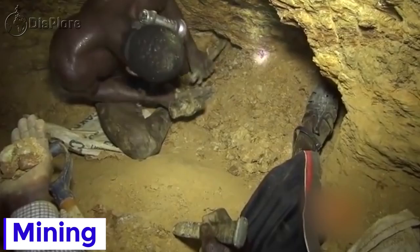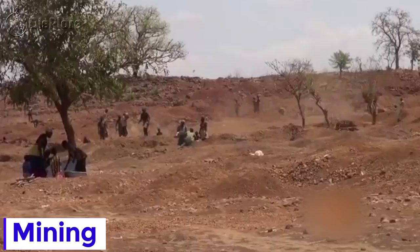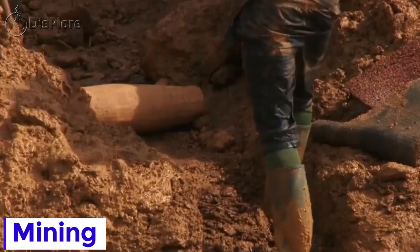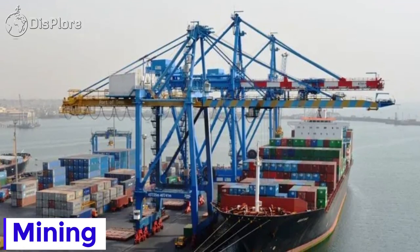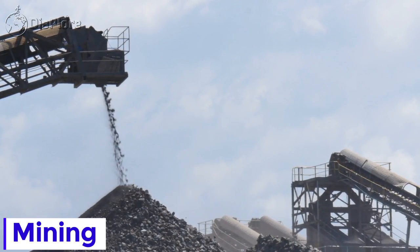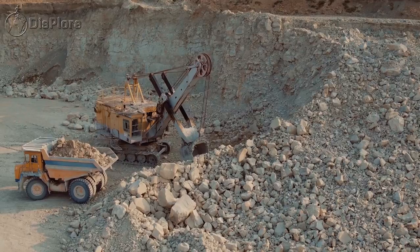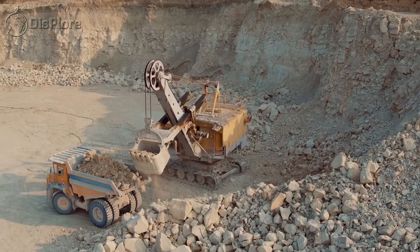There is a history of mining in Ghana that predates the colonial era and is the reason Ghana was known as the Gold Coast. The mining sector plays a vital role in the Ghanaian economy, attracting more than half of all foreign direct investment and generating more than one-third of all export revenues. The mining sector contributes 37% of export revenues and 19% of all direct tax payments in Ghana.